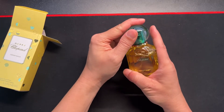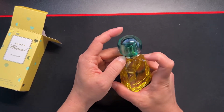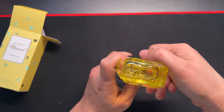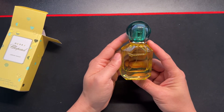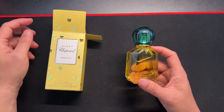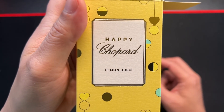I don't hate it, it's not bad. The bottle is very nice — it's all glass. I think this is actually metal even. Again, this is a 1.35 ounce. I think it's a little bit over $53. Have any questions or comments, leave them below. Make sure you like, share, and subscribe. Again, this is Happy Chopard Lemon Dolce.